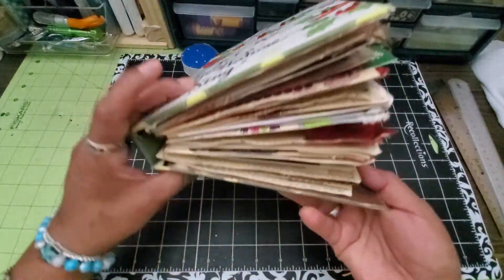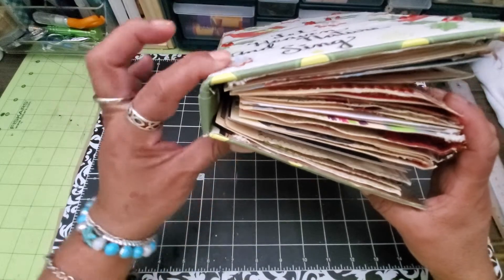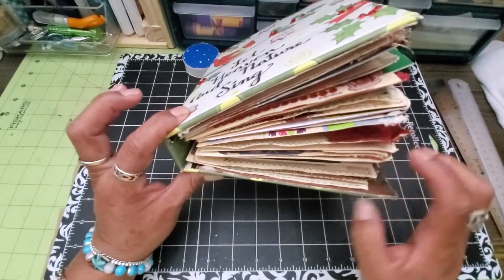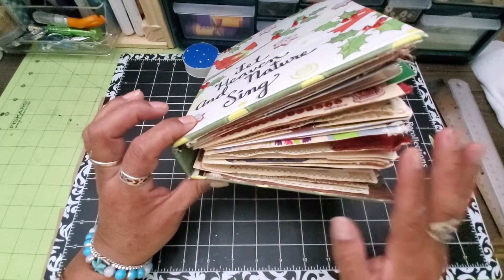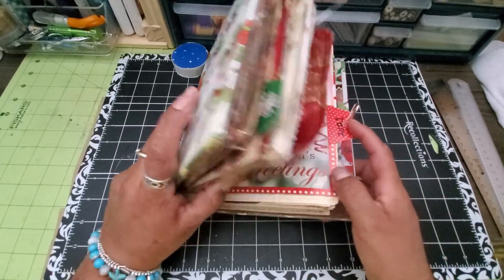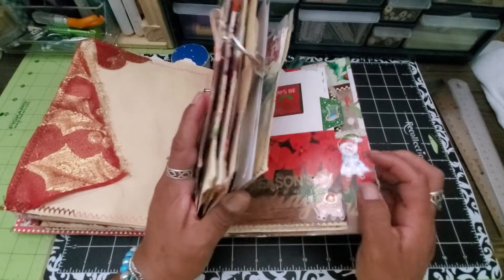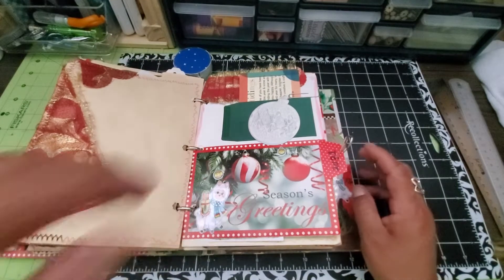As you can see, this journal is very chunky for its spine — it's got small rings. What's probably going to end up happening is I'm going to take some of these pages and make a separate ring-bound journal, but that'll be for another time. This time I'm just going to show you what I have for 2021, which is really only this right here.